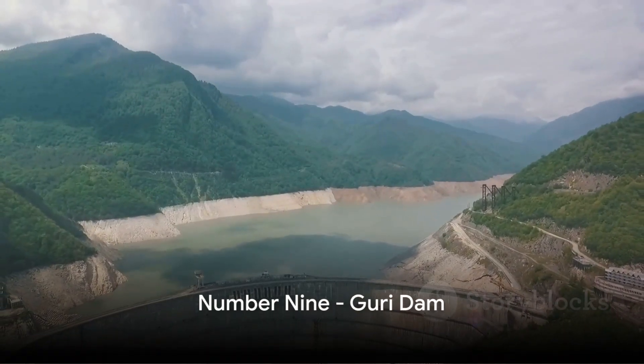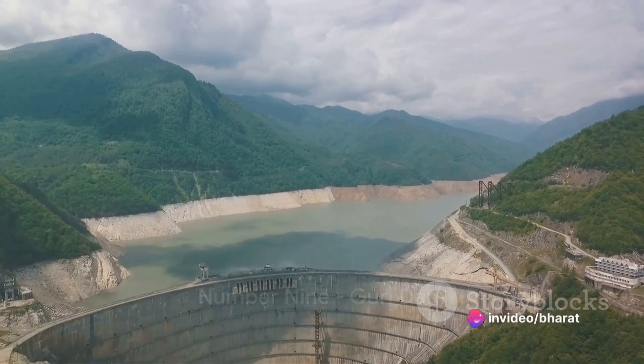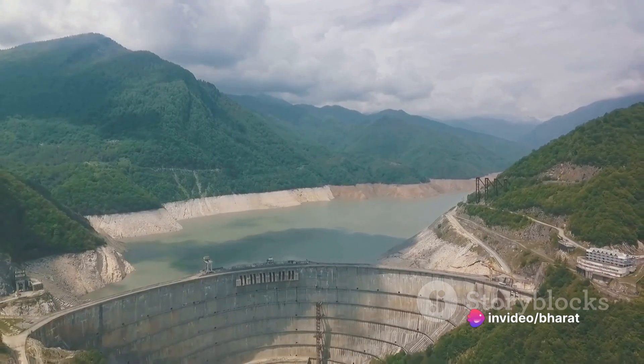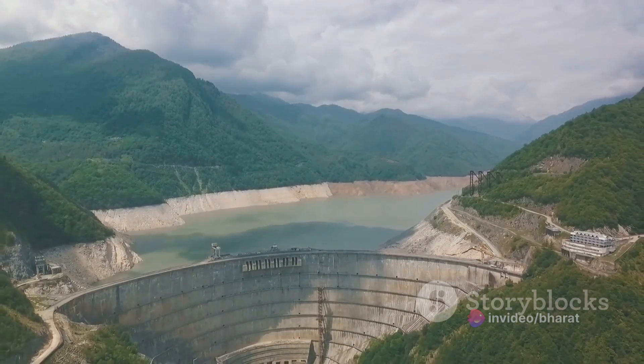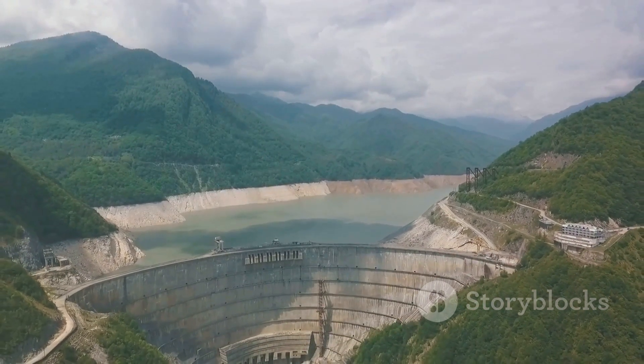Moving on, at number 9, we find the Guri Dam in Venezuela. This hydroelectric dam on the Caroni River is one of the largest in the world and generates a significant portion of Venezuela's electricity.